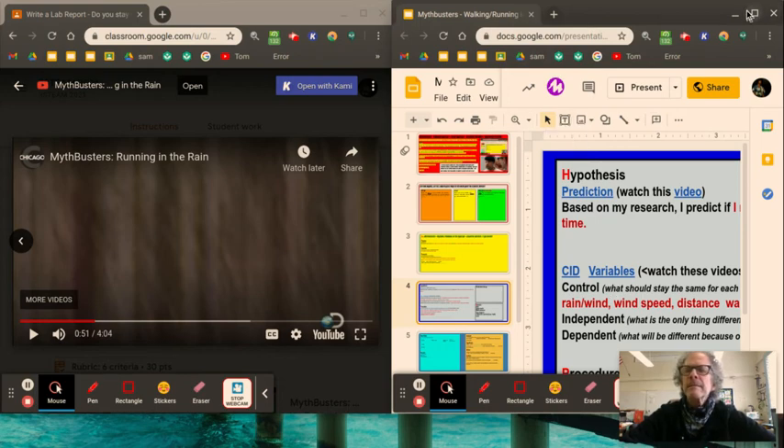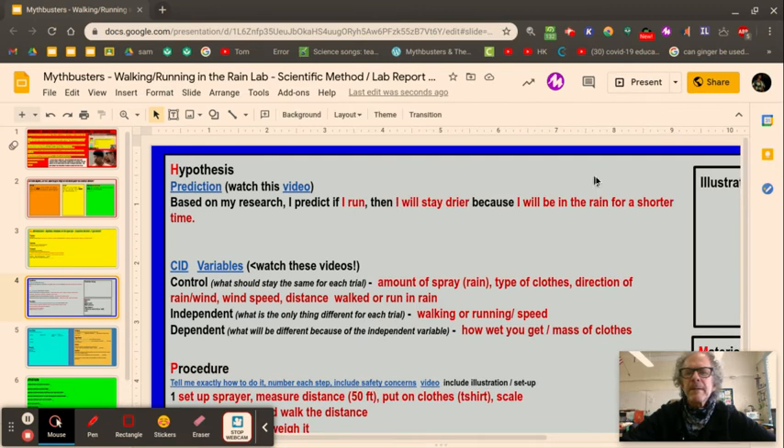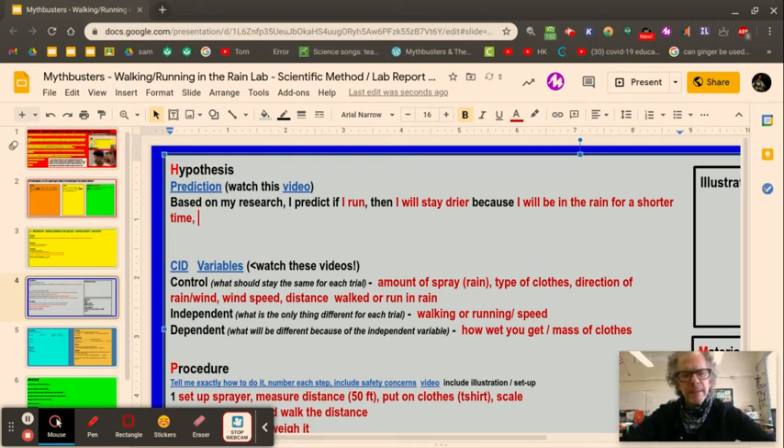Going back to the hypothesis — 'I will be in the rain for a shorter time' — you can add on that when running, the Mythbusters say you get wet on the shoulders and the front. So you might note that there's a trade-off: less time in rain, but more surface area getting wet. That's more material you can write into your hypothesis.